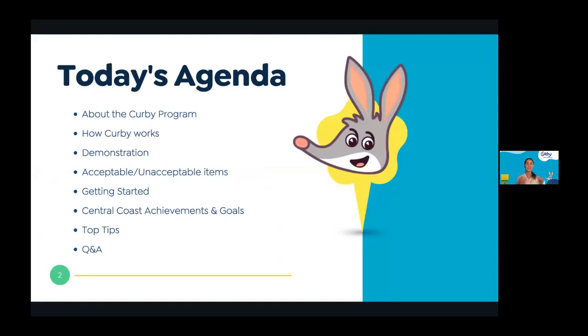We'll talk into the nitty-gritty details about acceptable items, unacceptable items, and what's the difference. After that we'll talk about how to get started in the Kirby program so you can participate as well, touch on some of the Central Coast's greatest achievements in the Kirby program so far, then talk about some top tips with Kirby, how to keep up to date with all the app releases, and in the very end we'll answer the most asked questions throughout the presentation.